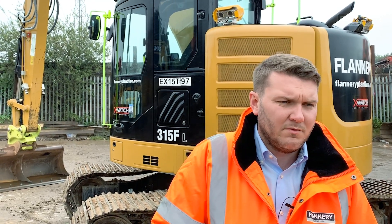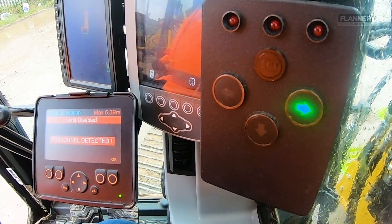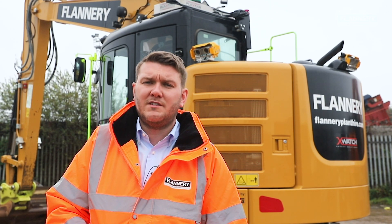So the Blackstair camera system — you can set your area. If someone was going to go into your five metre radius, whatever you set, it will give you an alert in the cab. It'll also give you an indication of what direction it came from. But what we've done with this system is go one step further and integrate it into the X-Watch height and slew system, making it an autonomous decision by the machine.